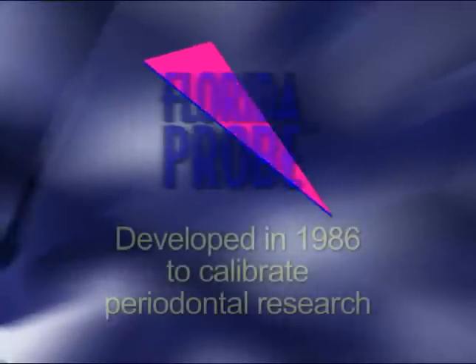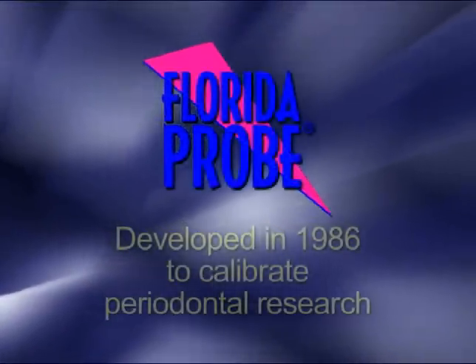The Florida Probe system empowers the hygiene or clinical team to increase hygiene and perio production, increase the quality of patient care, and provide enhanced documentation in a format easily understood by referrals, providers, payers, and most importantly, the patient.